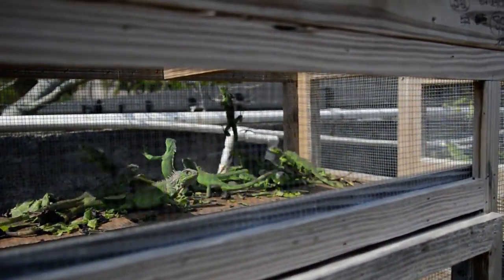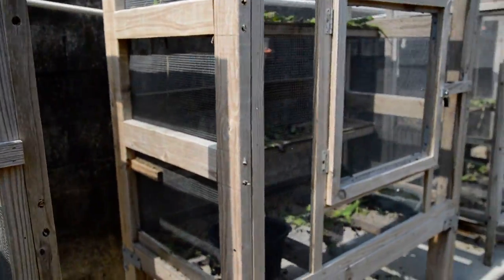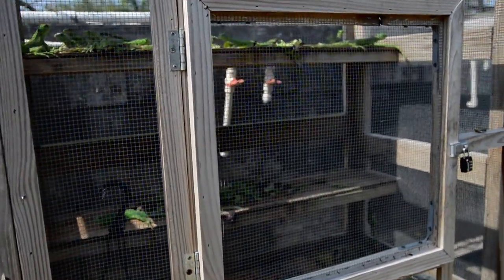We've got a bunch of greens up here, scattering. Everybody's over here eating their greens.